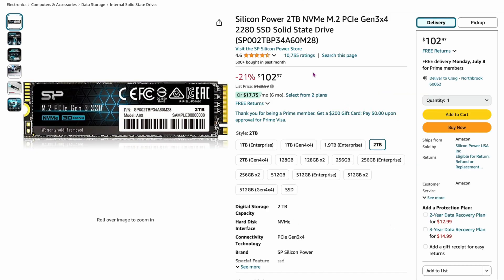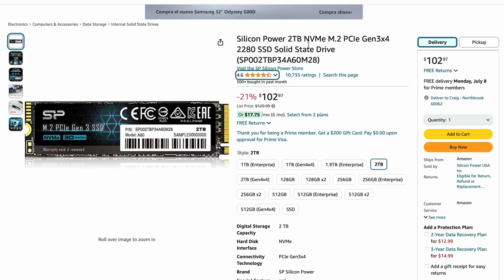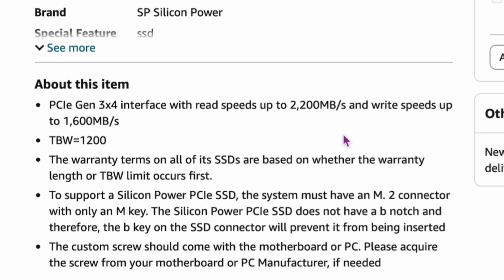Here's a sleeper deal. The Silicon Power two-terabyte — I've had this before and it has really good reviews, 4.6 out of 5. It's a slower drive at 2,200 megabytes per second, Gen 3/4 NVMe M.2 PCIe. It's $102 right now, 21% off — that's about $51 per terabyte for two terabytes. One key advantage of slower drives like this is they're not going to run as hot, so you won't have huge heating problems. Almost $100 for two terabytes is not bad at all.